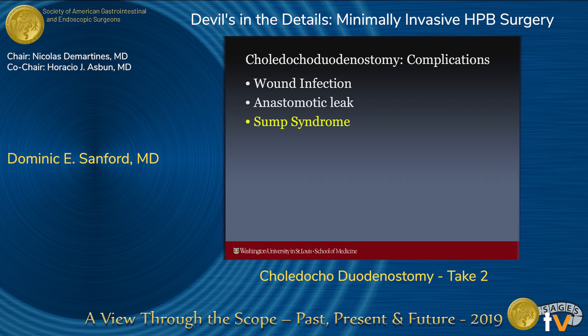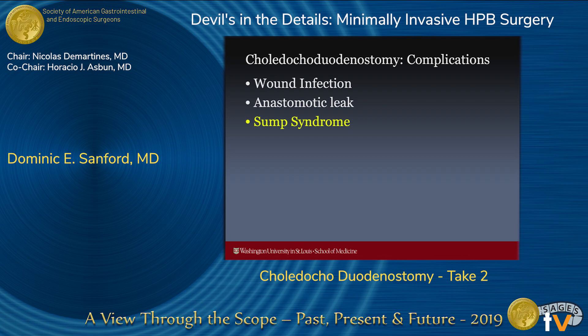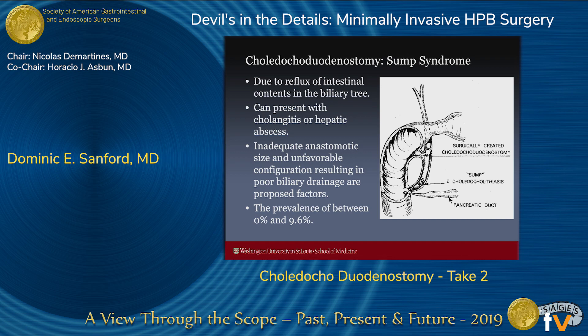Just briefly on complications: wound infections and anastomotic leak are complications with any biliary enteric anastomosis. We always hear about the concept of Sump syndrome — basically when debris collects in the distal common bile duct, distal to your choledocoduodenostomy, as a result of reflux from intestinal contents. It's been described as presenting with a cholangitis-like picture and occasionally hepatic abscesses. Inadequate anastomotic size and unfavorable configuration are two important contributing factors. This complication is very rare — in the literature it ranges from zero to about 10%, but in modern series it's more like one to two percent, and at our institution it's extraordinarily rare, with most of my partners saying they've never seen a true confirmed case of Sump syndrome.